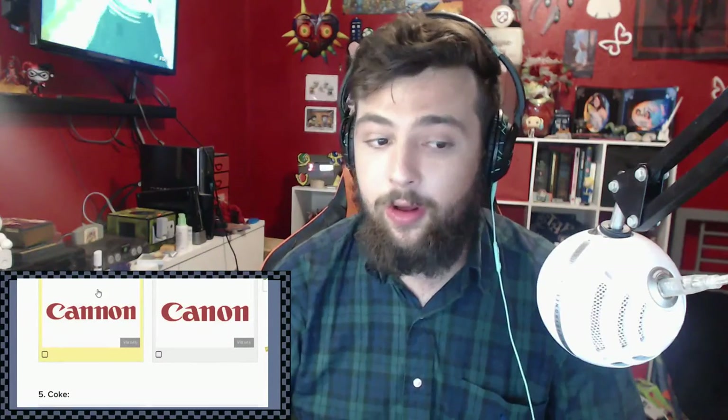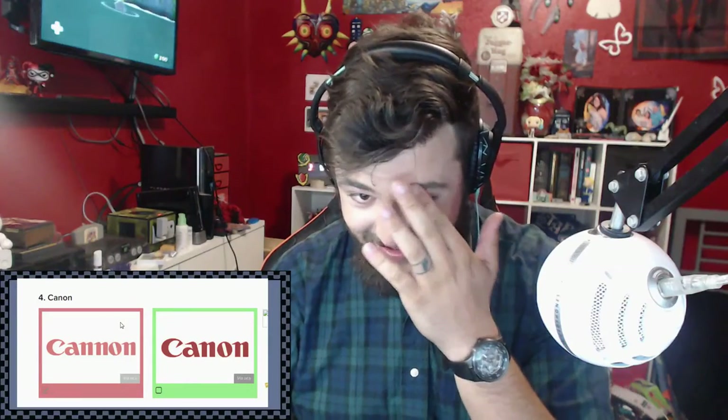Canon - is it spelled with one N or two N's? Oh, it's spelled with one N.